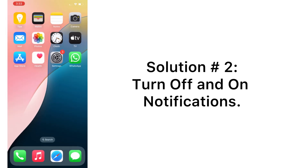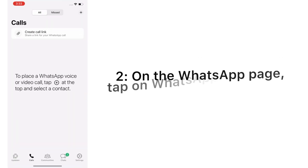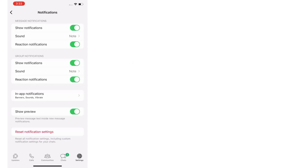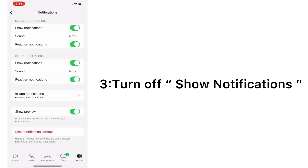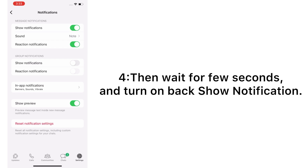Solution number two: turn off and on notifications. Open the WhatsApp app on your iPhone. On the WhatsApp page, tap on WhatsApp Settings. Turn off Show Notifications, then wait a few seconds and turn Show Notifications back on.